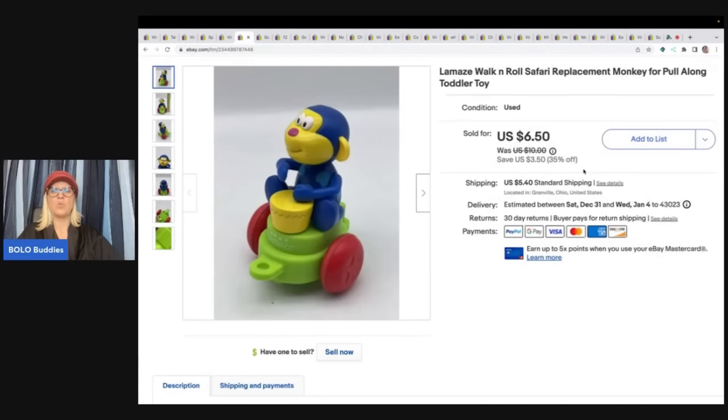This is a Lamaze Walk and Roll Safari replacement monkey, and this came out of a toy box that I bought from Donatella Botolino's YouTube channel. It is called a Dibble Box — a Dibble bit of this and a Dibble bit of that, but this one was mostly toys. I have the full unboxing on this channel. It's a great place to source from home. Donatella Botolino and Auctions for You are the two channels I buy from — linked below. I like selling replacement parts. This one sold for $6.50 plus shipping.